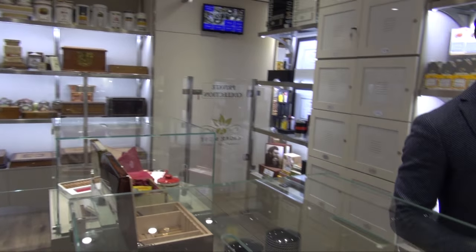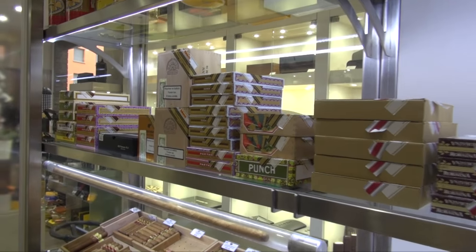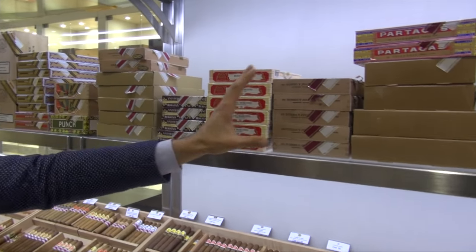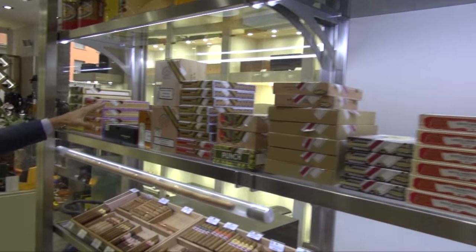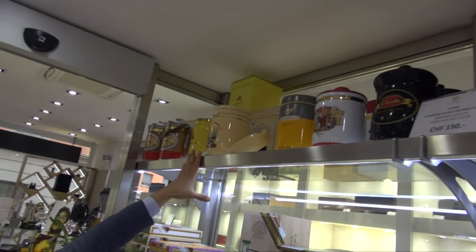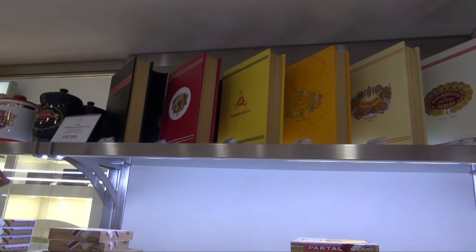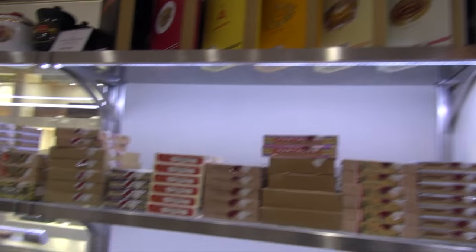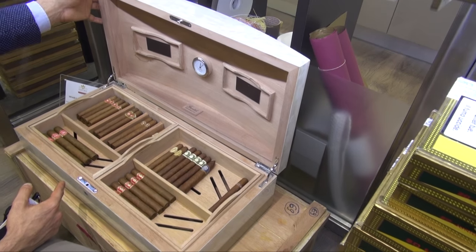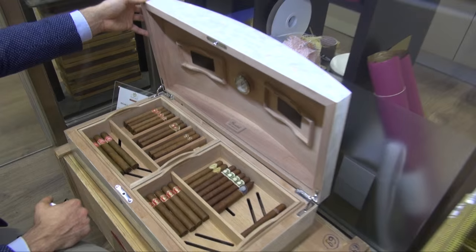Here we keep some limited editions and regional editions, past and recent. This is the Swiss regional edition. La Casa de la Habano edition and limited edition reservas. These are jar editions — San Cristobal jars, Cohiba, Romeo y Julieta, Montecristo jars, and the La Casa de la Habano edition. Here you find the book selection of new cigars, and also a selection of vintage and pre-embargo cigars sold by piece. These cigars are dated from 1920 until the 1980s — pre-embargo and vintage cigars.